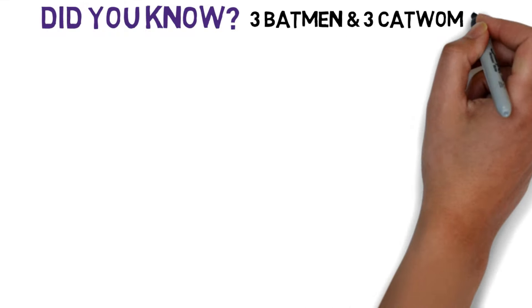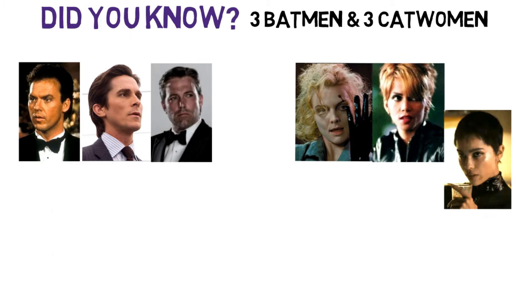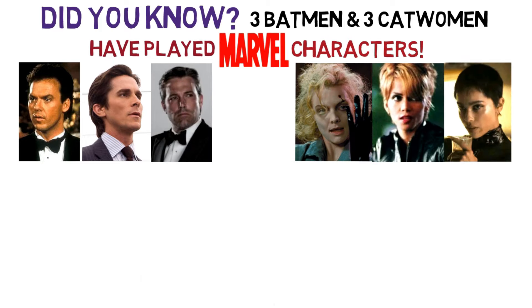Bonus fact: did you know that three Batmen and three Catwomen have also played the role of a Marvel character?